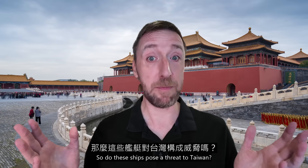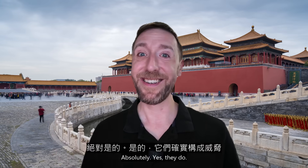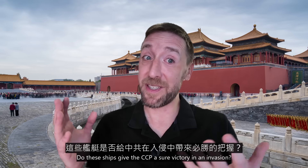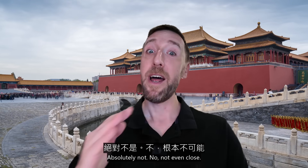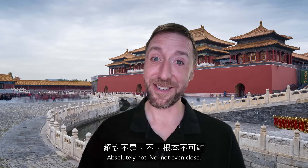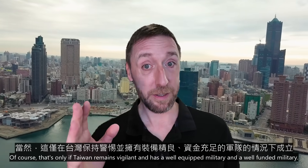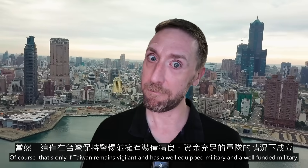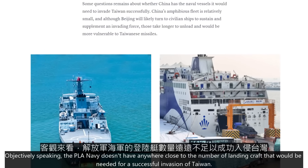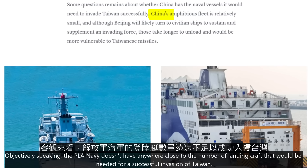Of course, this is just a hypothetical situation — real combat wouldn't play out this way — but it gives you a sense of Taiwan's defense capabilities. So, do these ships pose a threat to Taiwan? Absolutely, yes. Do these ships give the CCP a sure victory in an invasion? Absolutely not — not even close. Objectively speaking, the PLA Navy doesn't have anywhere close to the number of landing craft that would be needed for a successful invasion of Taiwan.